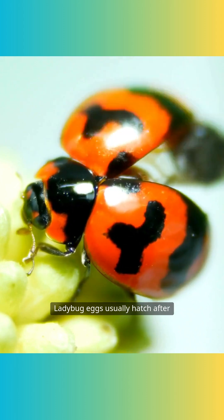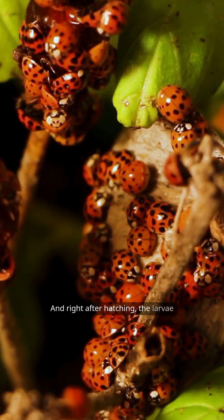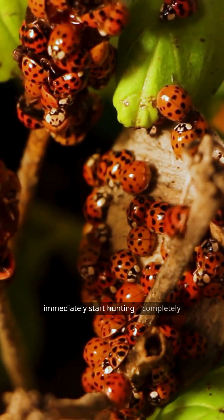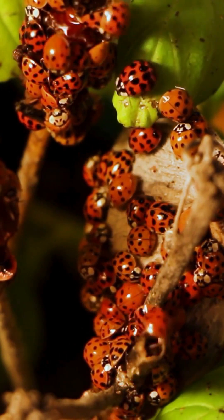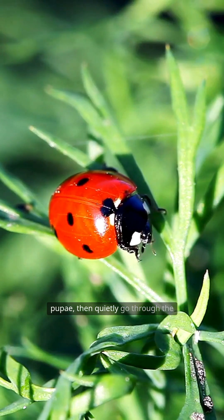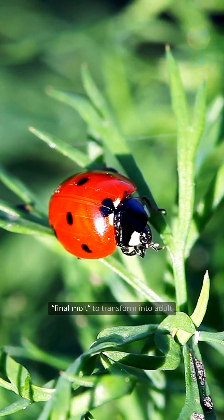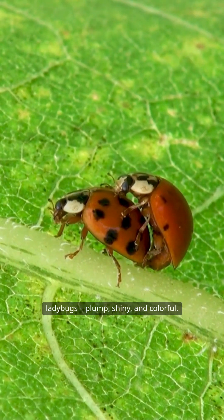Ladybug eggs usually hatch after about three to seven days, depending on the environmental temperature. Right after hatching, the larvae immediately start hunting, completely independent from the start. After several molts, the larvae become pupae, then quietly go through the final molt to transform into adult ladybugs — plump, shiny, and colorful.